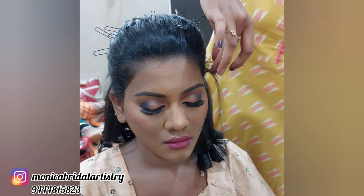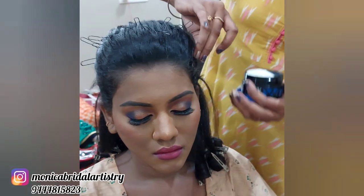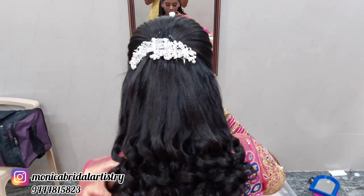We will have a natural finish. I will set my baby hair back with wax. This is your final look — let's add some jewels.